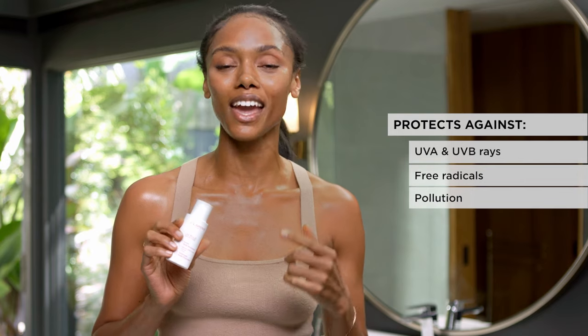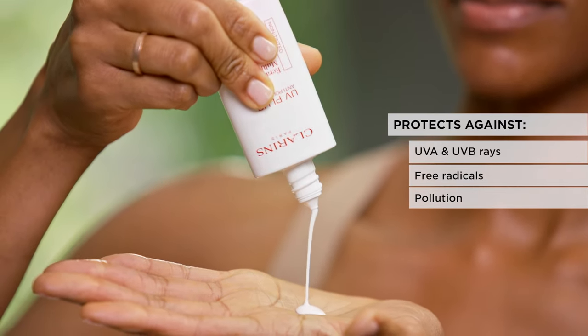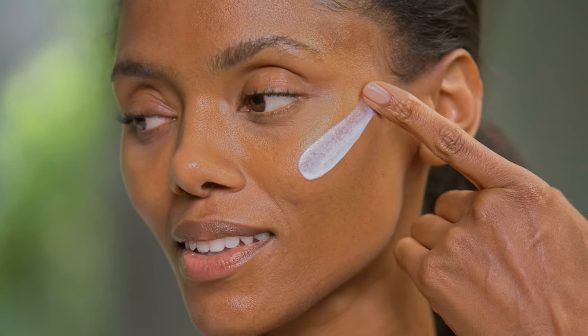It protects against UVA and UVB rays, plus free radicals and pollution. The texture feels so good — it's silky, it's lightweight, it's oil-free.